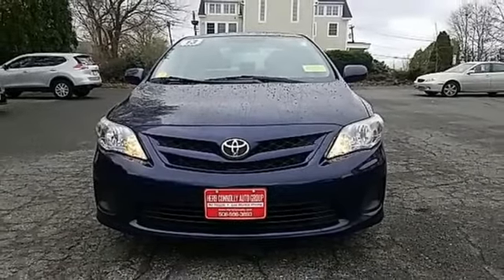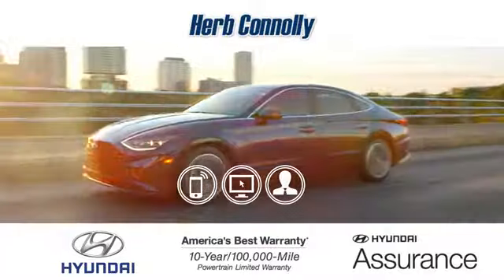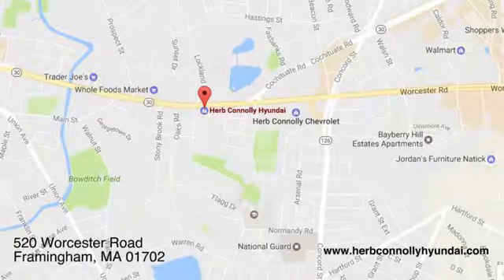Toyota — take it for a test drive today. Call, click, or stop in and see us today. We're conveniently located at 520 Worcester Road in Framingham, Massachusetts.